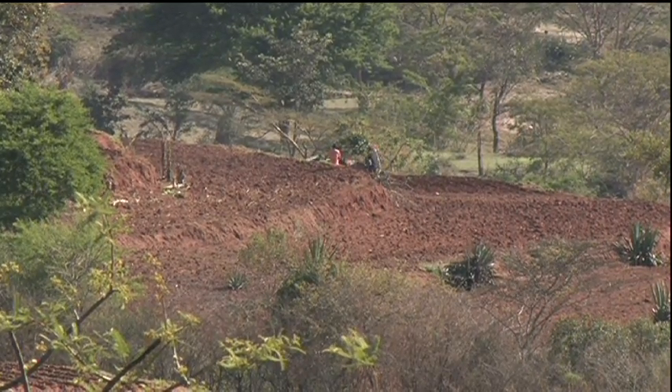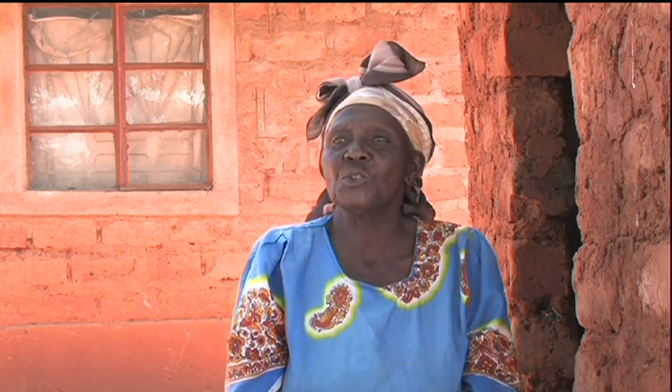Munira says: "I planted this year. The production was only three bags of maize, but at least I have enough to last until the next harvest. We haven't received any food aid, and we don't need any, because of the grain in the store."